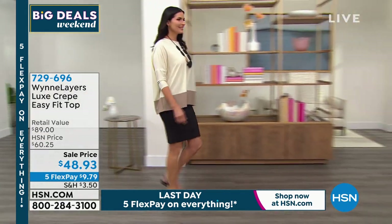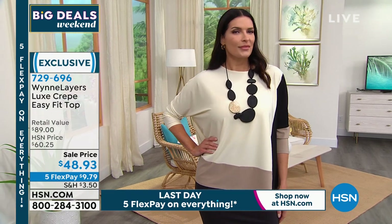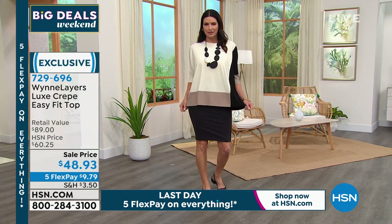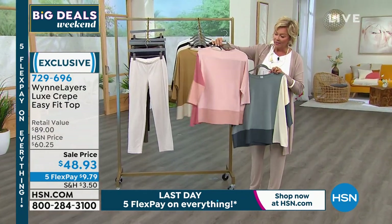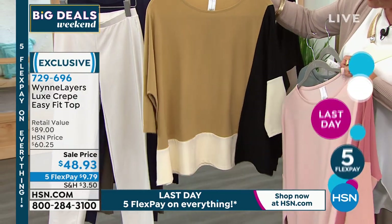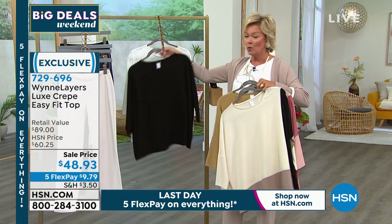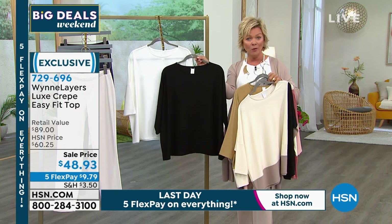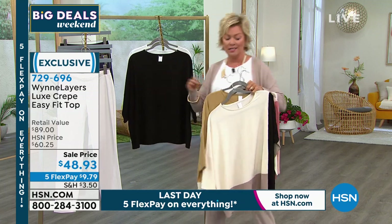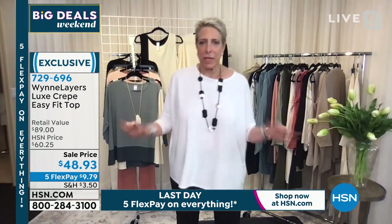We're moving into the luxe crepe easy fit top — so elegant. I love the drape, the fall, and the color blocking done in this really pretty luxe crepe knit. So many colors: on Angie, the cream multi; sea mist multi for soft blue lovers; the shell pink is stunning; there's prairie sand — look at how rich that amber color blocks with cream and black — and then the solid black, solid white called cloud. Item number for the sleeveless version is 733650.